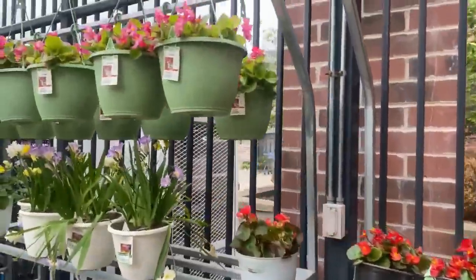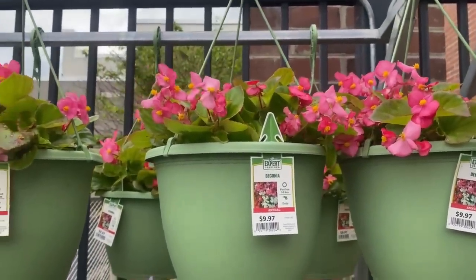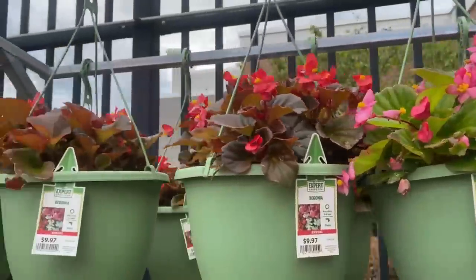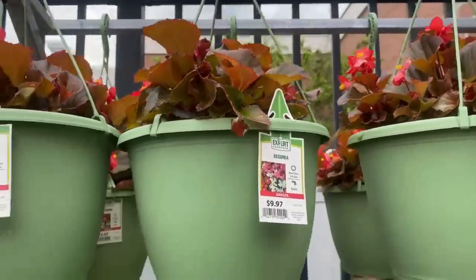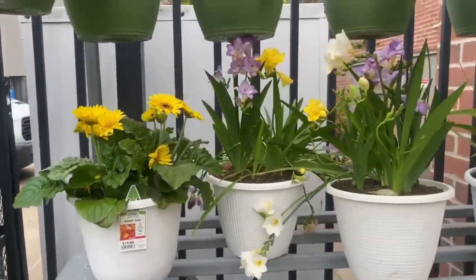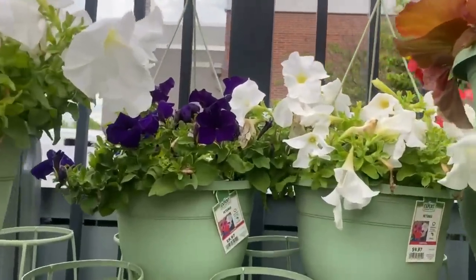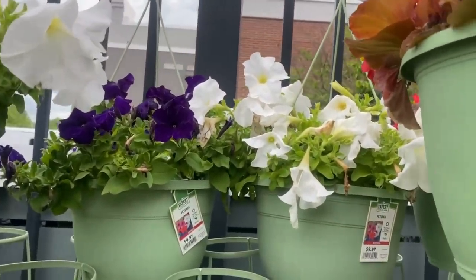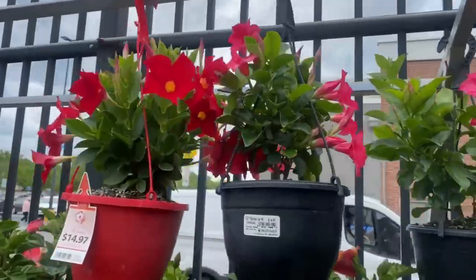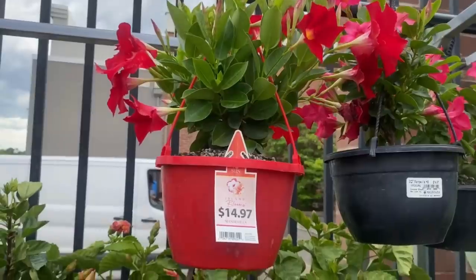Up here they have pink begonias in hanging pots for $9.97. We have Gerber daisies for $14.88, petunias in hanging pots for $9.97 in purple and white, and hanging Mandevilla for $14.97.